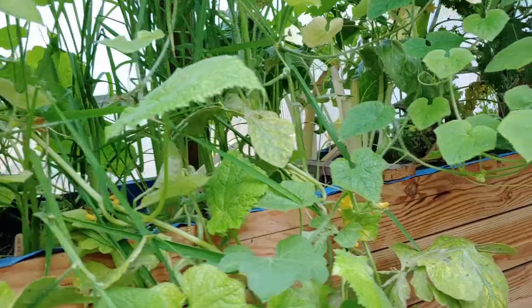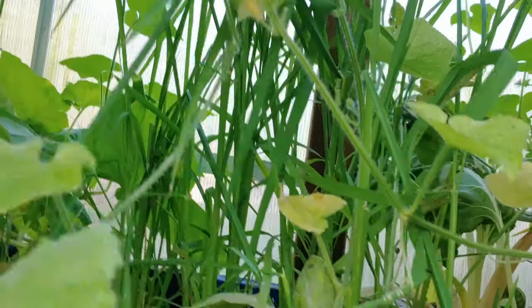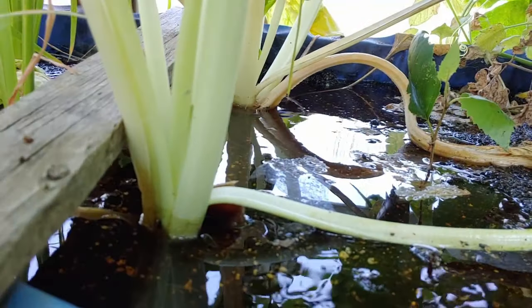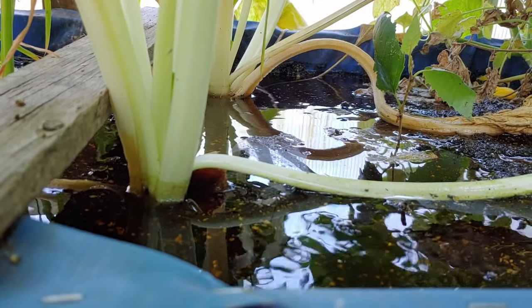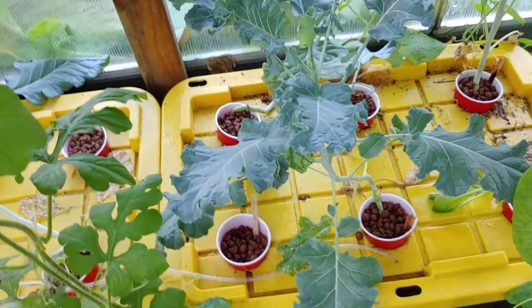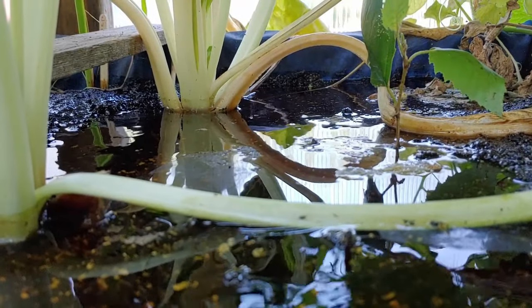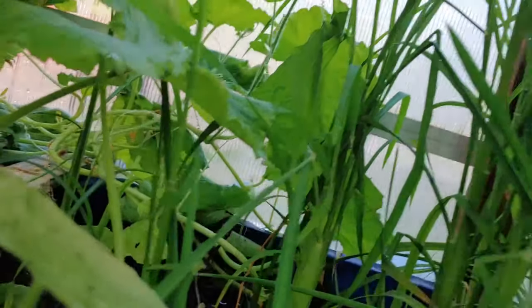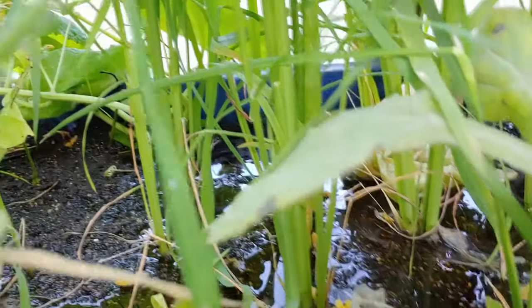Right here, our rice is doing well, though there's too much water. I just asked John and he says he over-watered it — he usually puts it down lower. Maybe that's why the rice is doing so well, because it's sitting in a lot of water. But nothing died yet, so that's good.